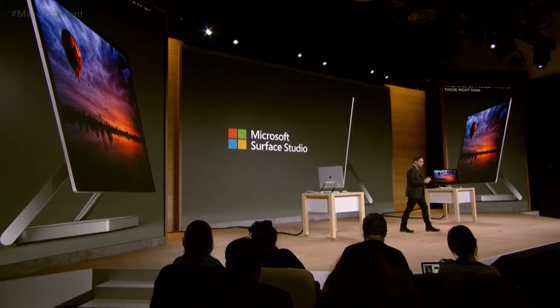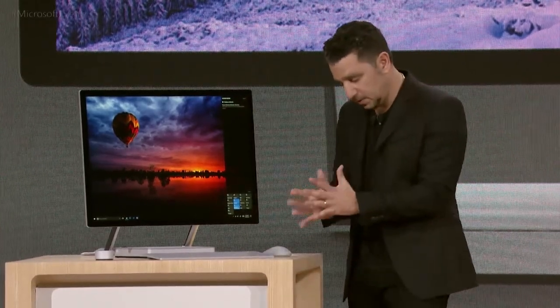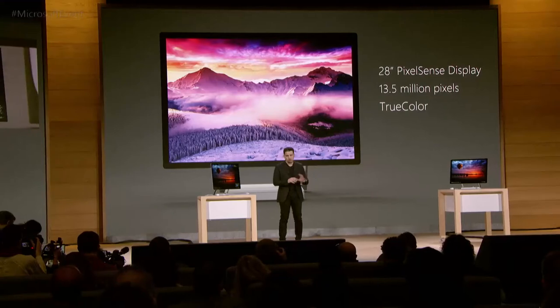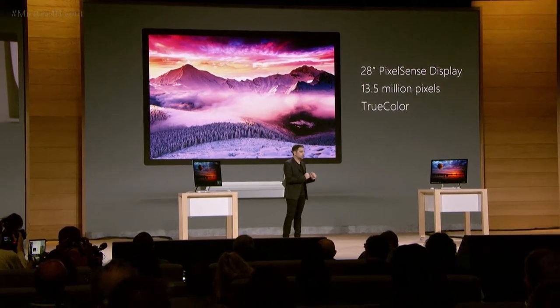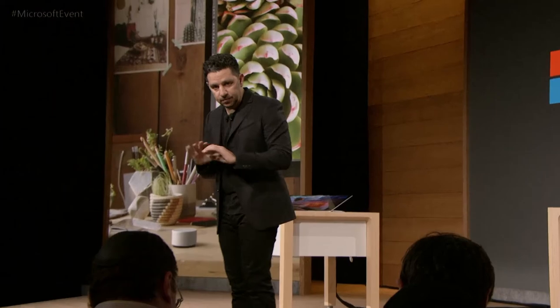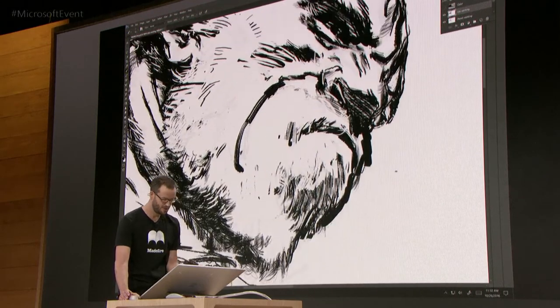This is Surface Studio. We really did build it for creators, for professionals. It's built to pull you in. This product, with its 13.5 million pixels and color calibration, gives you the most depth you can possibly find in these colors — allowing the creator to render the world exactly as he or she believes it needs to be rendered. This is a new way to create, a new way to produce, absolutely a new way to work. It's meant to turn your desk into a studio, letting you move effortlessly between drawing, drafting, and typing. And we can have some fun with the Dial.